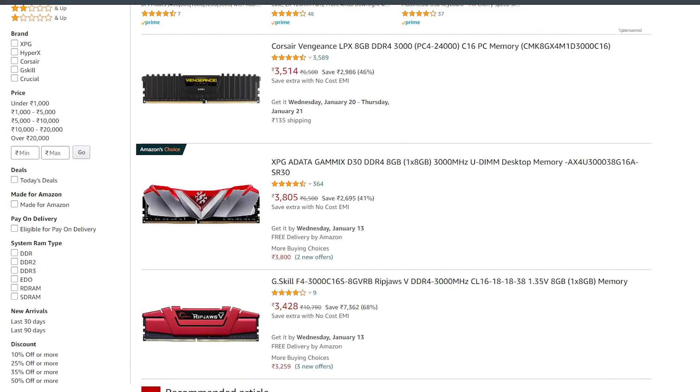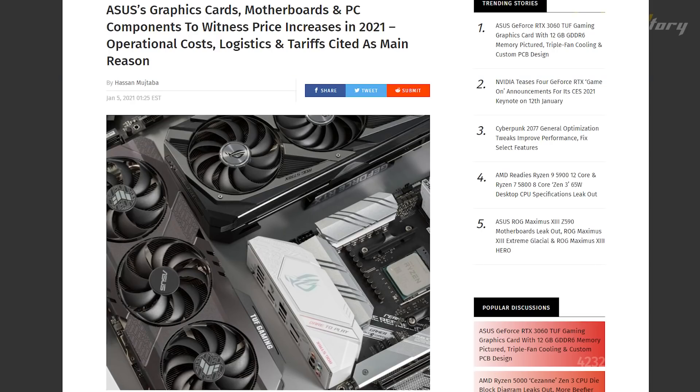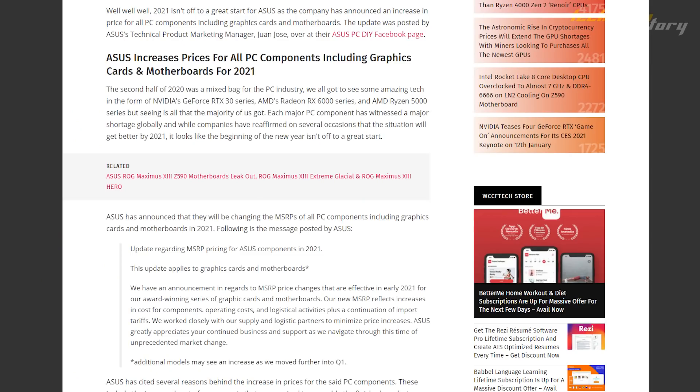RAM prices have jumped significantly — previously brands were available under ₹3,000 for 3000 MHz, 3200 MHz, or even 2750 MHz kits, but now everything is over ₹3,000, with prices at ₹3,250 to ₹3,500. This stock and pricing issue is confirmed — GPUs and motherboards are expensive. The reason is manufacturing operational costs, and COVID-related logistics and shipping price increases, all contributing to higher PC component costs.